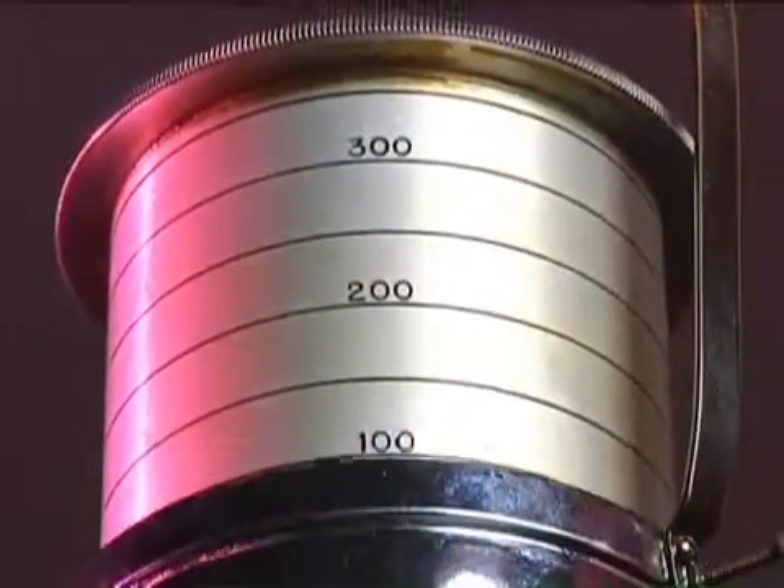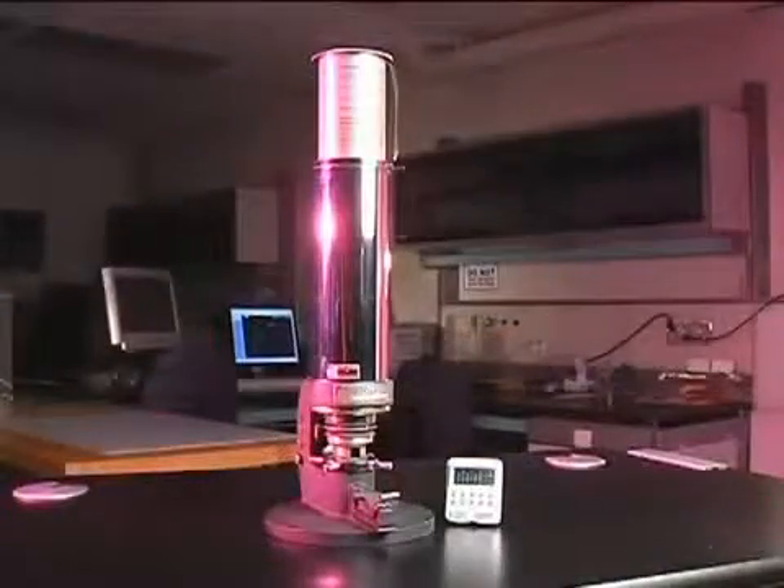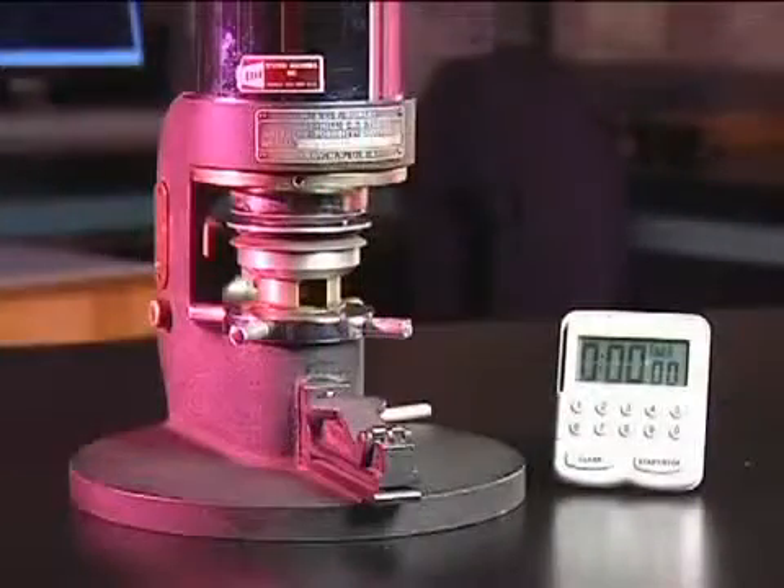Breathability is measured by the flow of air through the material. Here, the porosimeter measures the time it takes for air to pass through.